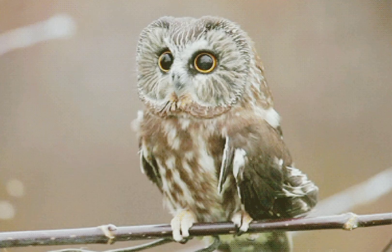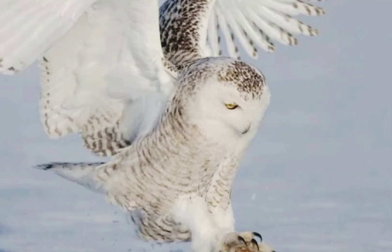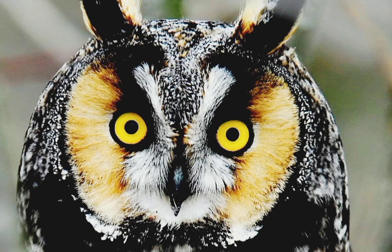Because owls can't roll their eyes around the way we do, they have to move their whole head to get a good look around. They often twist their head and bob and weave to expand their field of view. Owls can turn their necks about 270 degrees in either direction and 90 degrees up and down, without moving their shoulders.